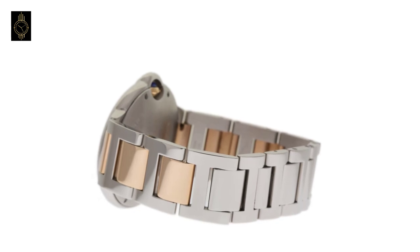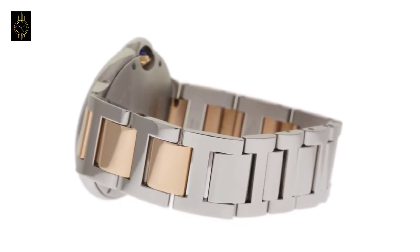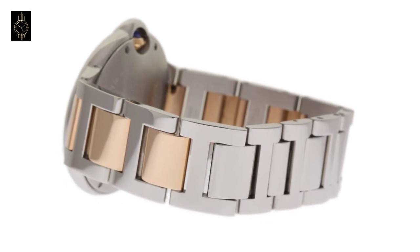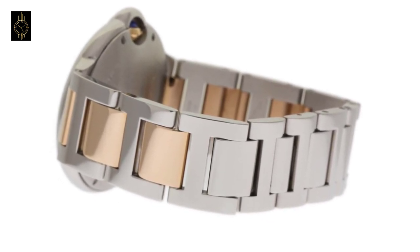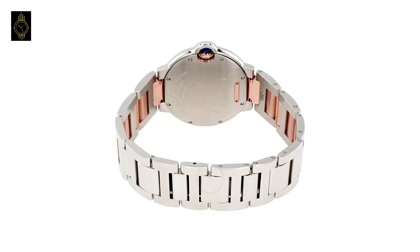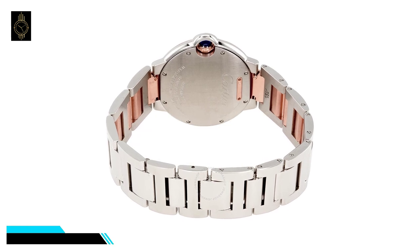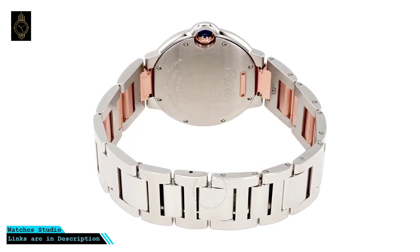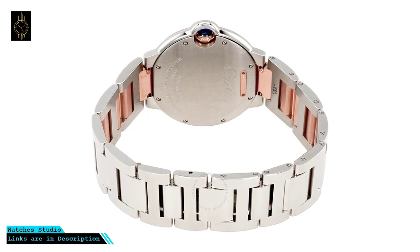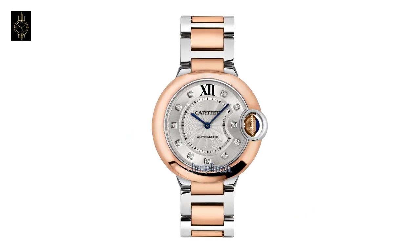Powered by Cartier caliber 076 automatic movement with about 38 hours of power reserve, scratch-resistant sapphire crystal, pull-push crown, solid case back. Case size 36mm, round case shape, band width 17.5mm, deployment clasp, water resistant at 30 meters (100 feet). Functions: hour and minute. Luxury watch style, Swiss made.